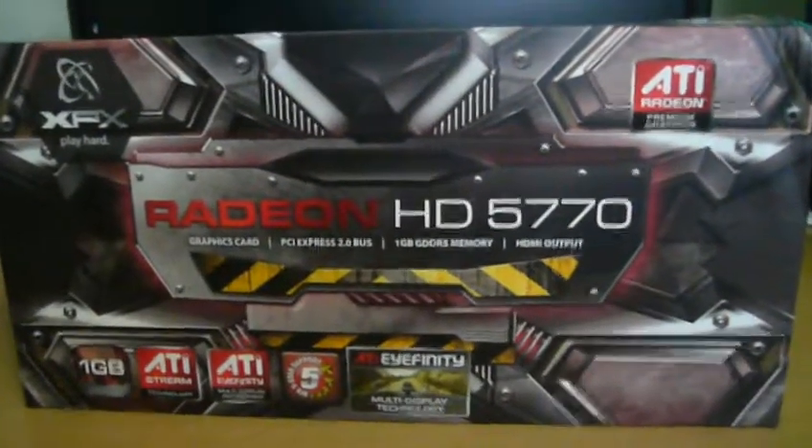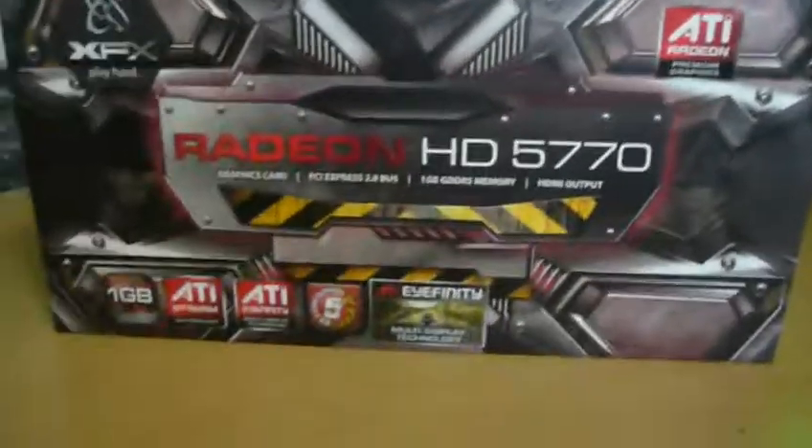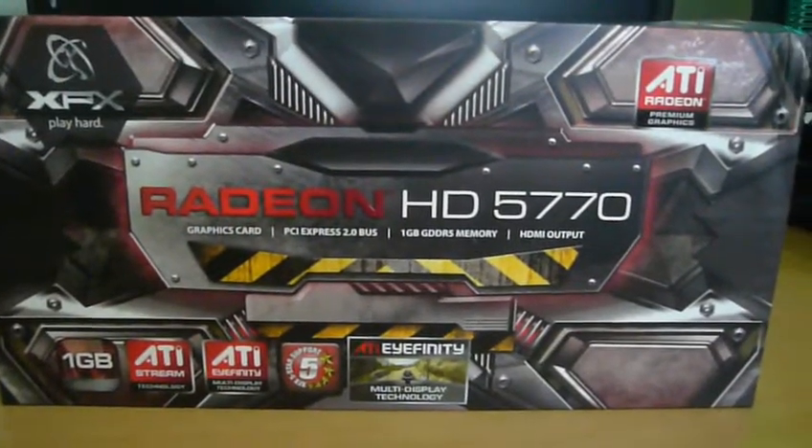Oh, hey there, YouTube. I'm here with another unboxing. I got in a Christmas present today — the Radeon HD 5770.